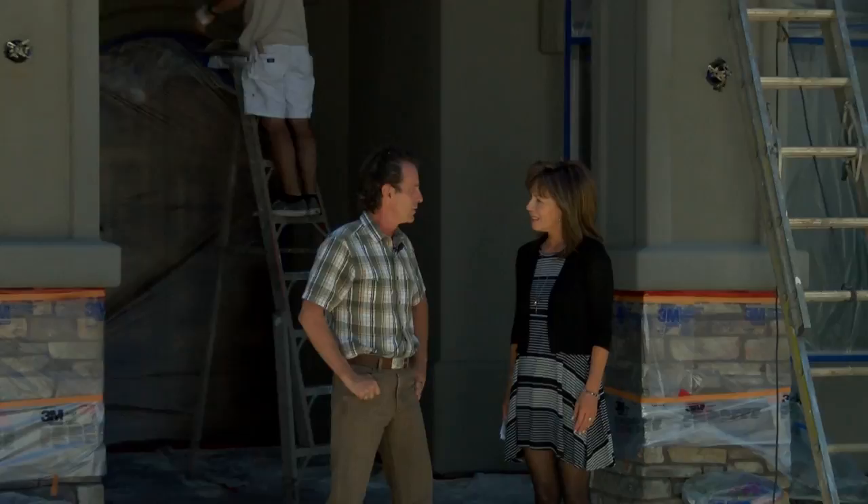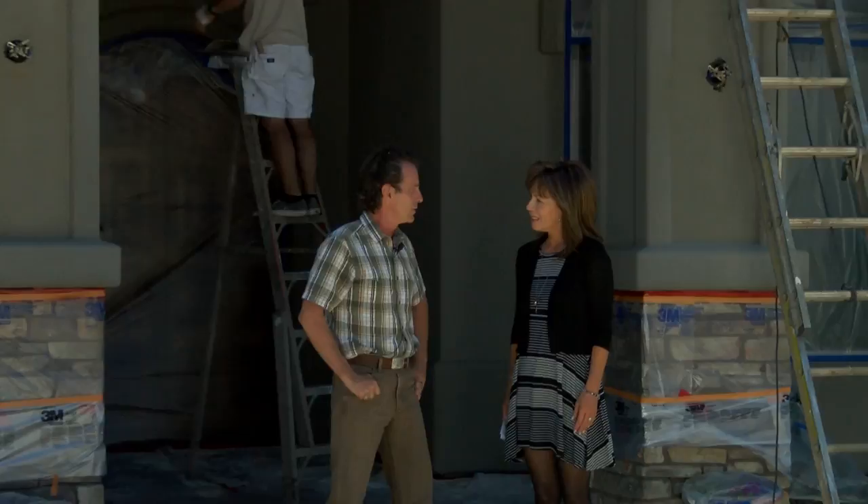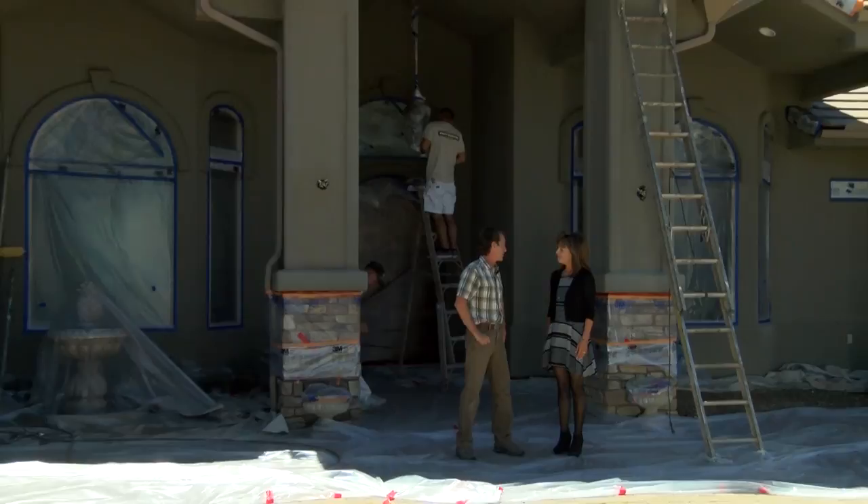How long does it take you to paint this and what's your prep for this like? This job here is about a hundred-hour job. So we're here four or five days and we do nice long days, typically 10-hour days. So we're here for a while.